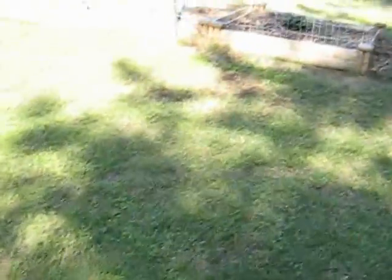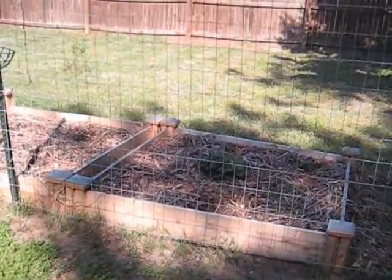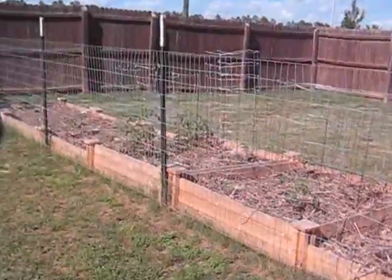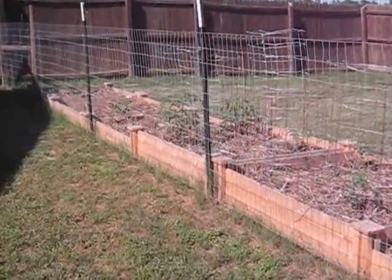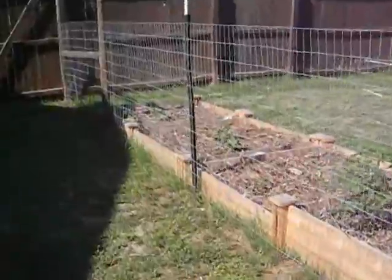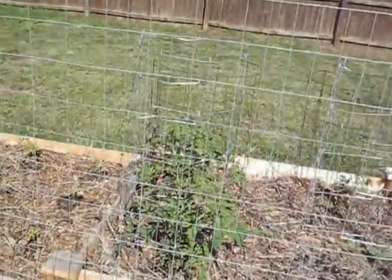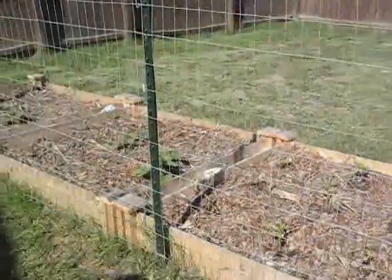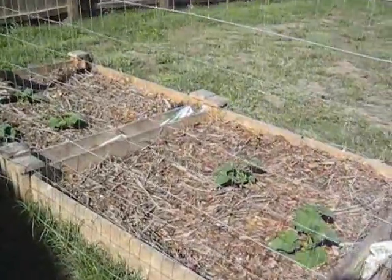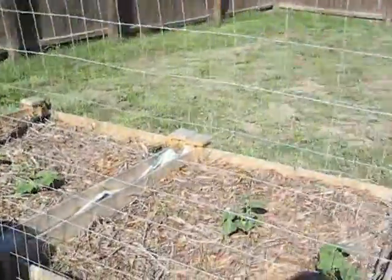We decided to use raised beds because we were tired of the tilling. There are our raised beds all along this fence. We've got cucumbers, peppers, and more tomatoes. We're going to add some more stuff to it — I'm going to take up all the room I can in there. So this is our start and it's looking pretty good so far.